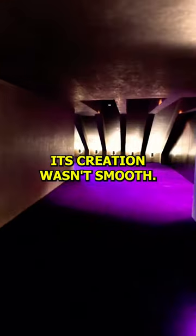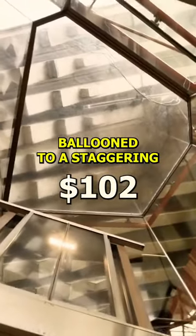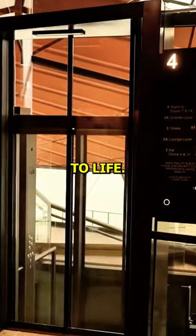But the journey of its creation wasn't smooth. The initial $7 million budget ballooned to a staggering $102 million, reflecting the challenges in bringing this ambitious design to life.